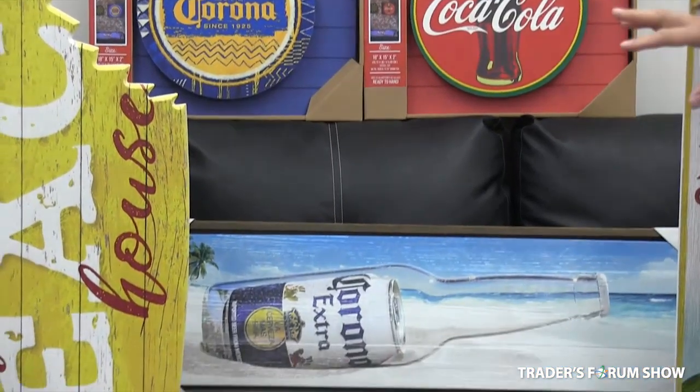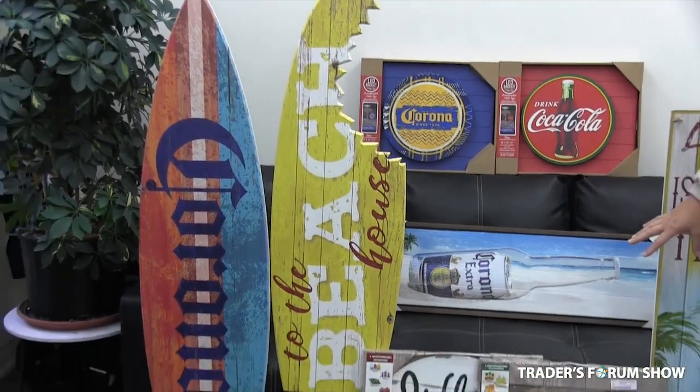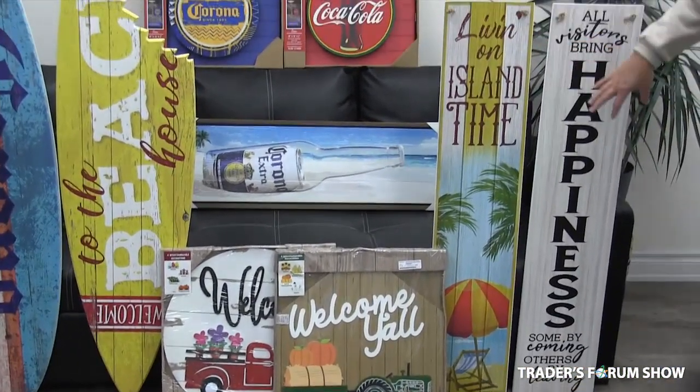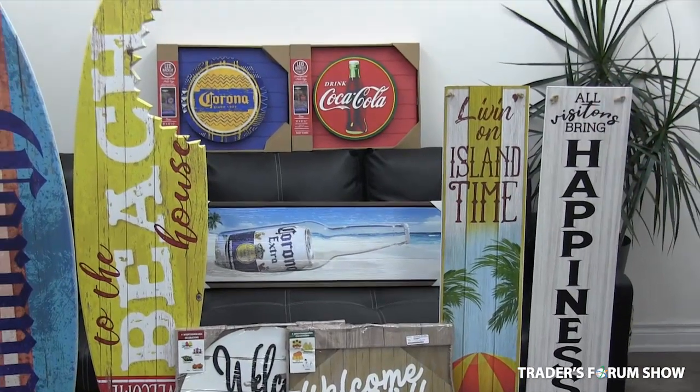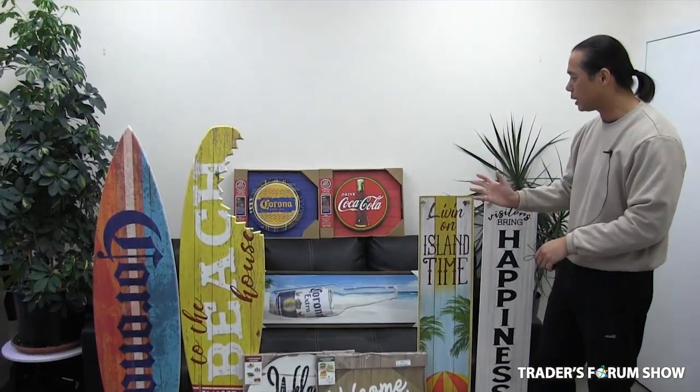Then we have these real nice surfboards for teenagers. We have some of these other ones here for country style home decor. And these other ones here are just like good vibes, good happy feeling boards. So this is one part of our lineup.